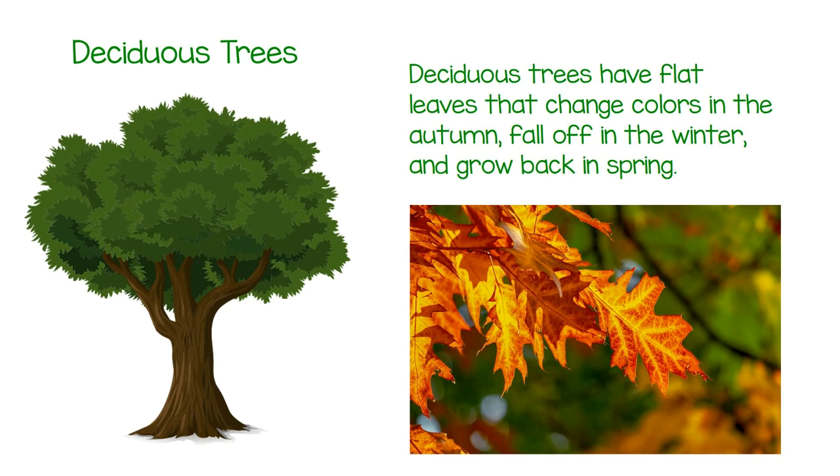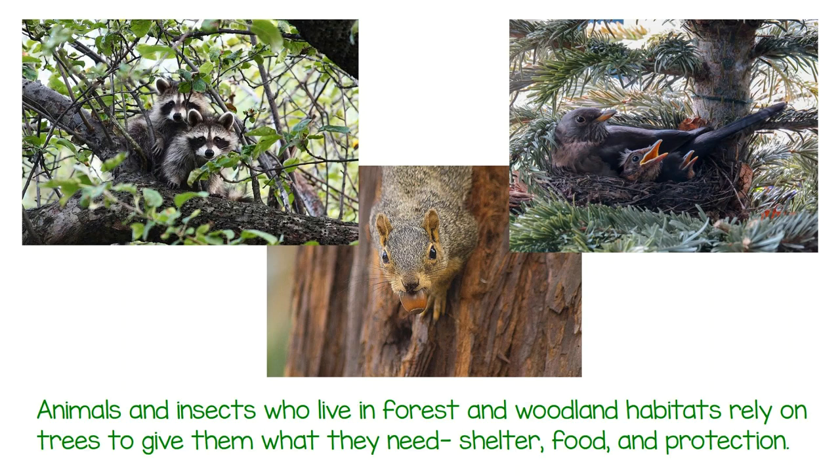Deciduous trees have flat leaves that change colors in autumn, fall off in winter, and grow back in spring. Animals and insects who live in forest and woodland habitats rely on trees to give them what they need.